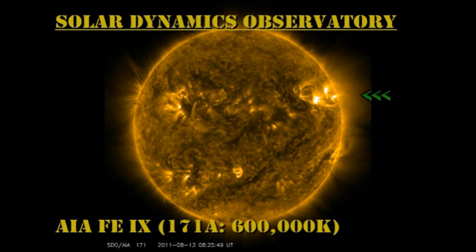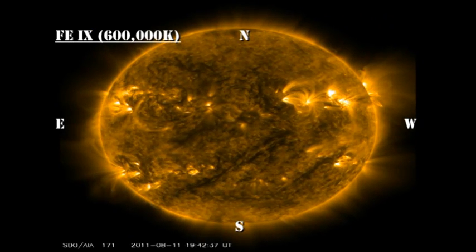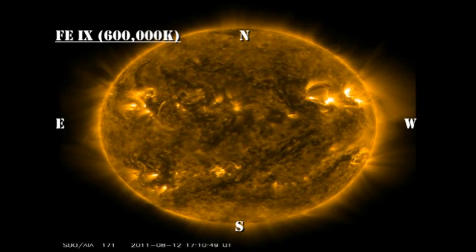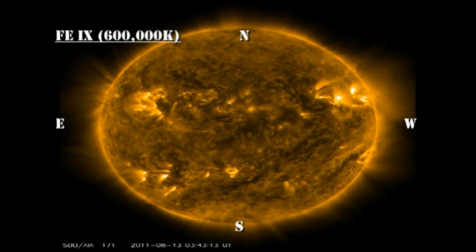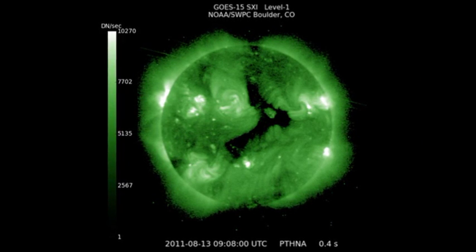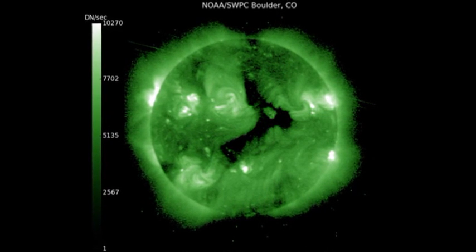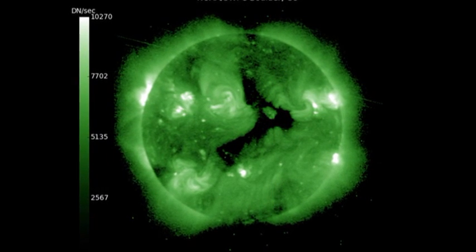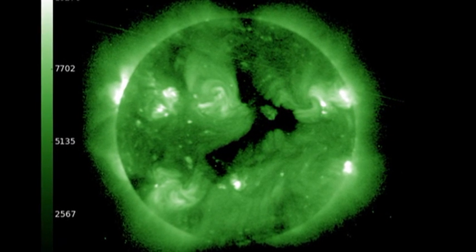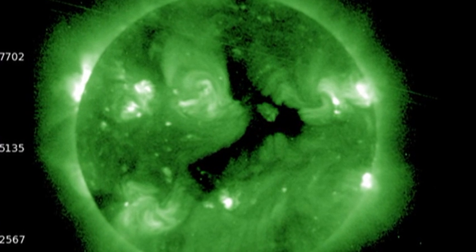In the low temperature coronal movie, I think you can see the first harbingers of the region coming over the northeast limb. Some very dynamic and high loops are visible over the northeast limb. The region in the south is not yet quite visible. In the high temperature coronal images — here I'm using the GOES-SXI images because they show the coronal hole most clearly — you can see the development of that coronal hole. It's got a very interesting shape; I can't decide whether it's a boomerang, a jackrabbit, or a stag. Perhaps you could suggest something more creative.